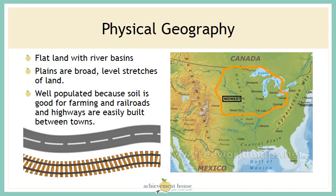The physical geography of the Midwest consists of flat land with river basins. The Great Plains are broad, level stretches of land. The Midwest is well populated because soil is good for farming, and railroads and highways are easily built between towns.